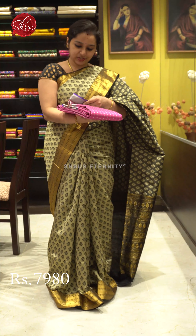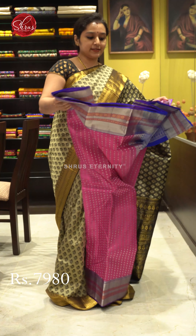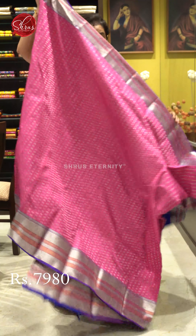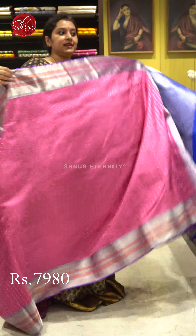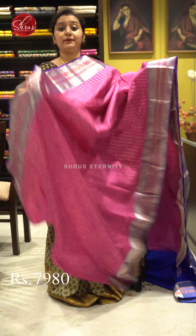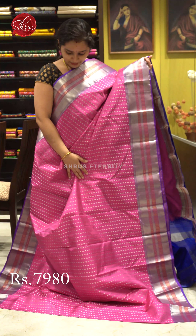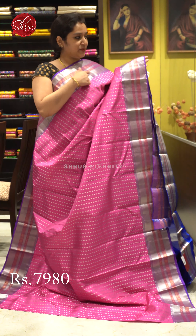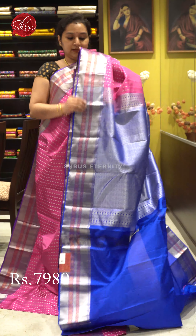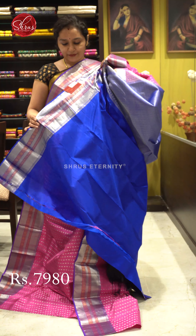Next we have a pink with silver jari, priced at 7,980. Very interesting silver and copper jari borders on either sides. The whole body has a nice iron buta concept with tiny floral and manga jari woven butas in silver jari. Very pretty woven borders on either sides as well.